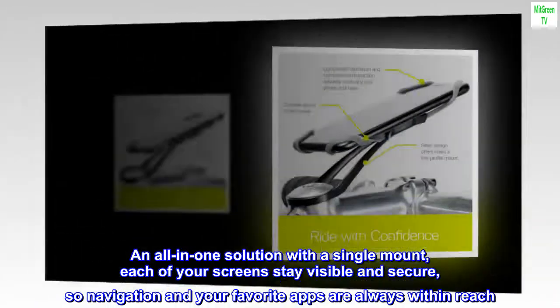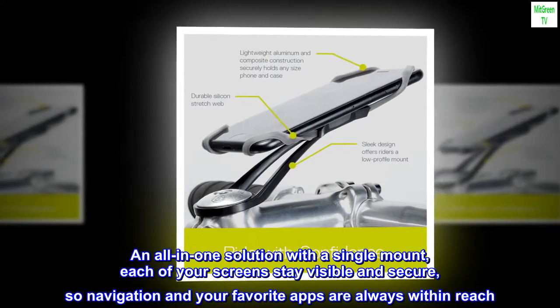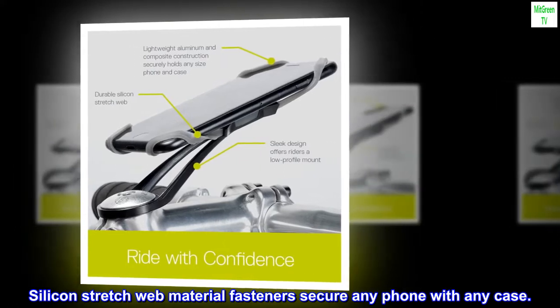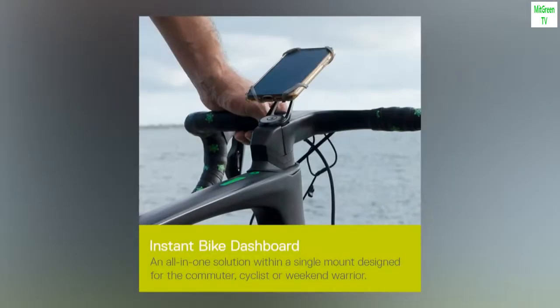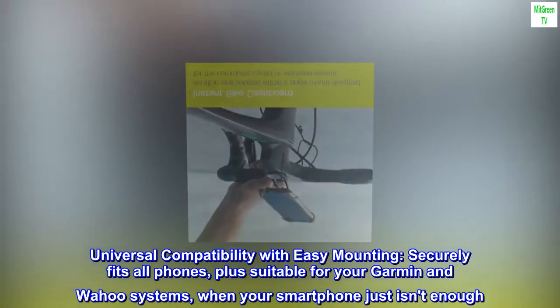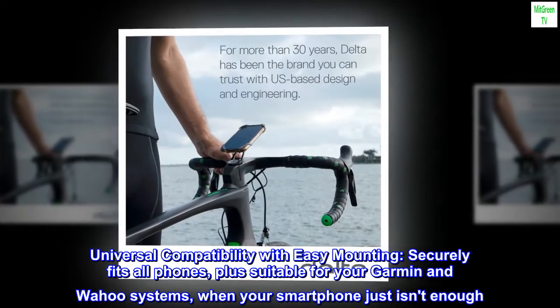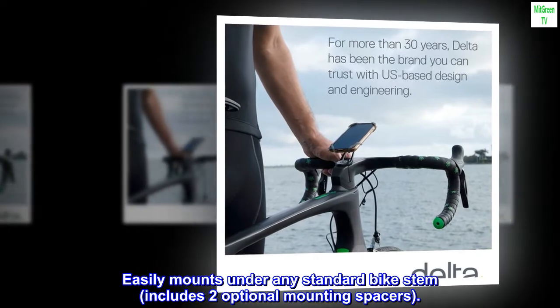An all-in-one solution with a single mount — each of your screens stays visible and secure, so navigation and your favorite apps are always within reach. Silicone Stretch Web Material Fasteners secure any phone with any case. Universal compatibility with easy mounting securely fits all phones, plus suitable for your Garmin and Wahoo systems when your smartphone just isn't enough. Easily mounts under any standard bike stem and includes two optional mounting spacers.